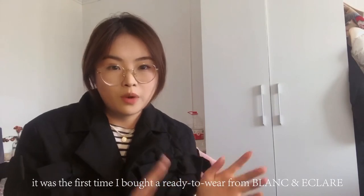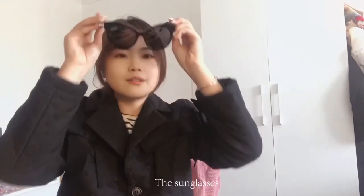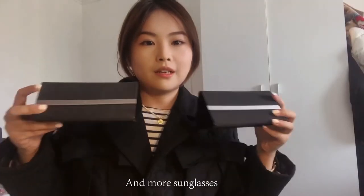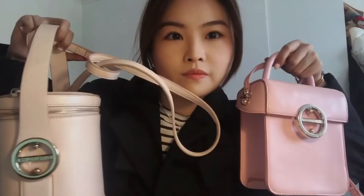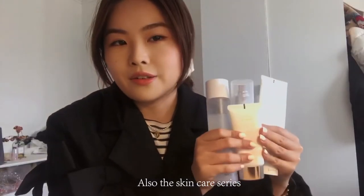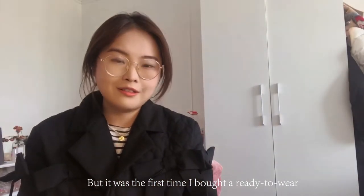I mean, I bought some products from B&E before — for example, the sunglasses, more sunglasses and hats, denims, handbags, and also the skincare series. But it was the first time I bought a ready-to-wear, so I was very excited.